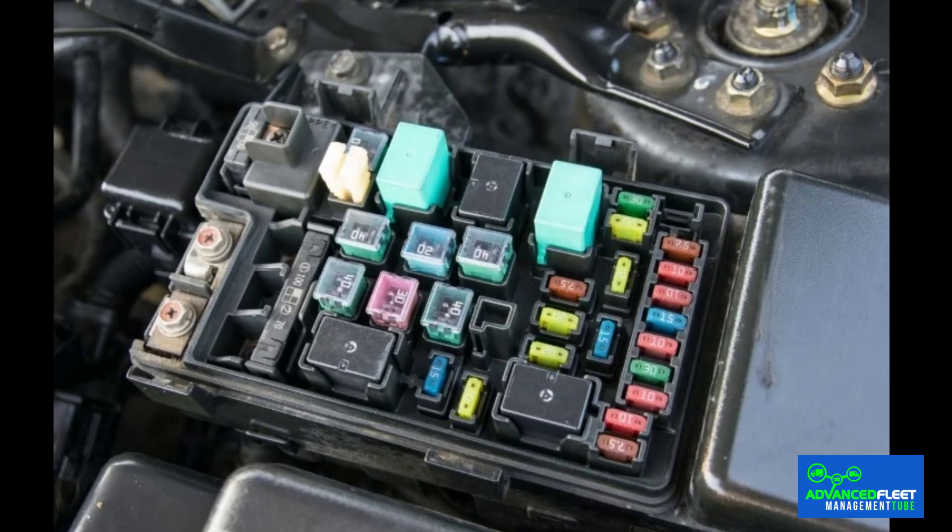Where is the relay in a car located? Relays are usually located in the vehicle's fuse box along with other protective components. They are generally found in two main locations: in the engine compartment near the battery, and inside the vehicle, either under the steering wheel or near the glove compartment.